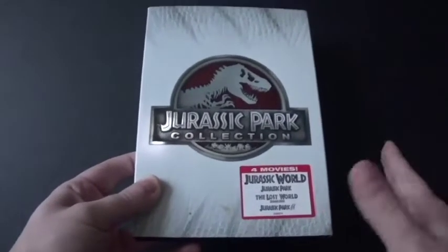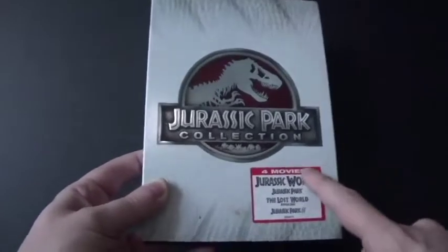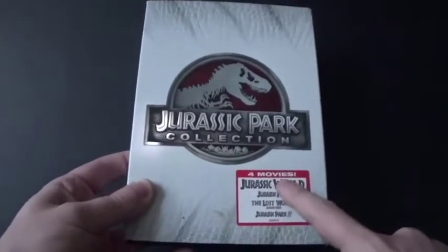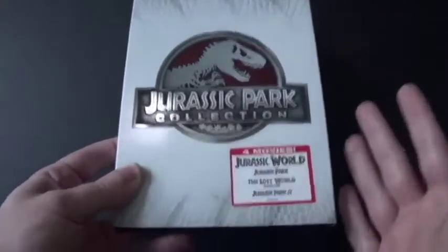And believe me, the dinosaurs in all these movies are amazing. Then years later, in 2015, Jurassic World came out. My parents and I actually went to the theaters to see Jurassic World in the summer of 2015, and it was awesome.